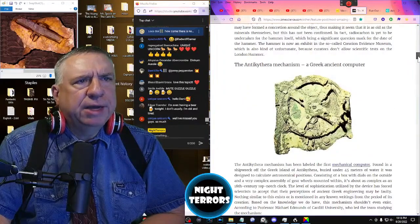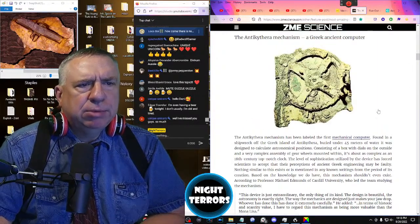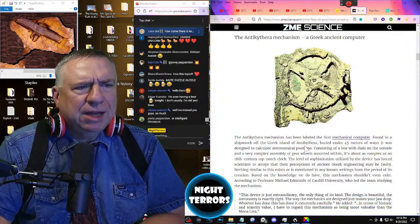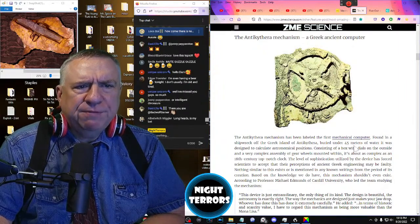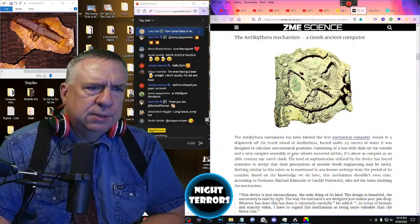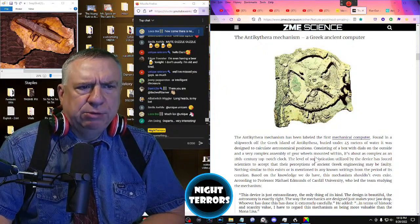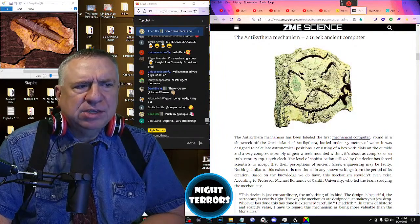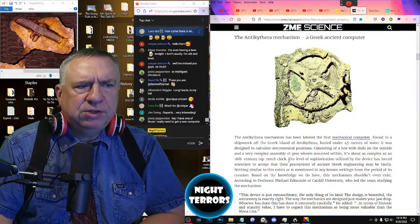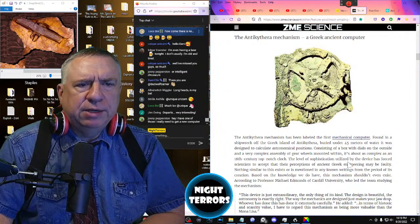The Antikythera Mechanism has been labeled the first mechanical computer, found in a shipwreck off the Greek island of Antikythera. Buried under 45 meters of water, it was designed to calculate astronomical positions, consisting of a box with dials on the outside and a very complex assembly of gear wheels mounted within. It's about as complex as an 18th century top-notch clock. The level of sophistication has forced scientists to accept that their perceptions of ancient Greek engineering may be faulty.